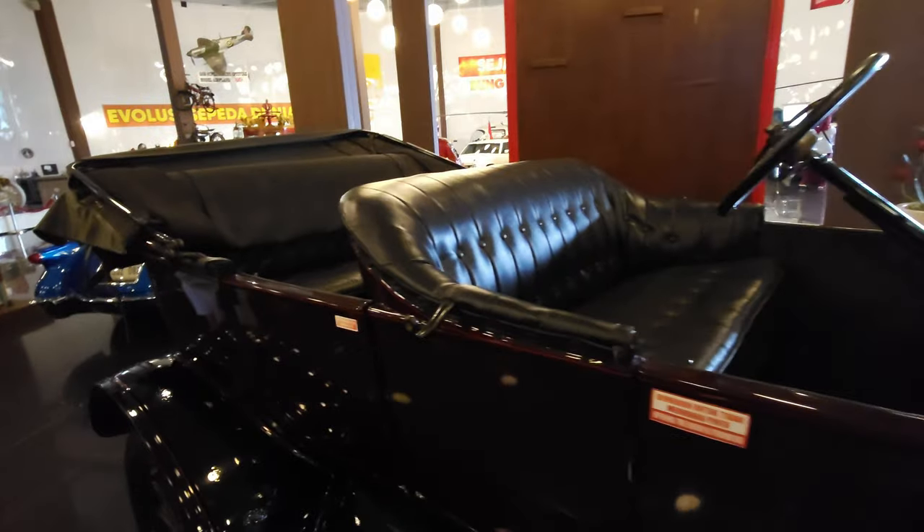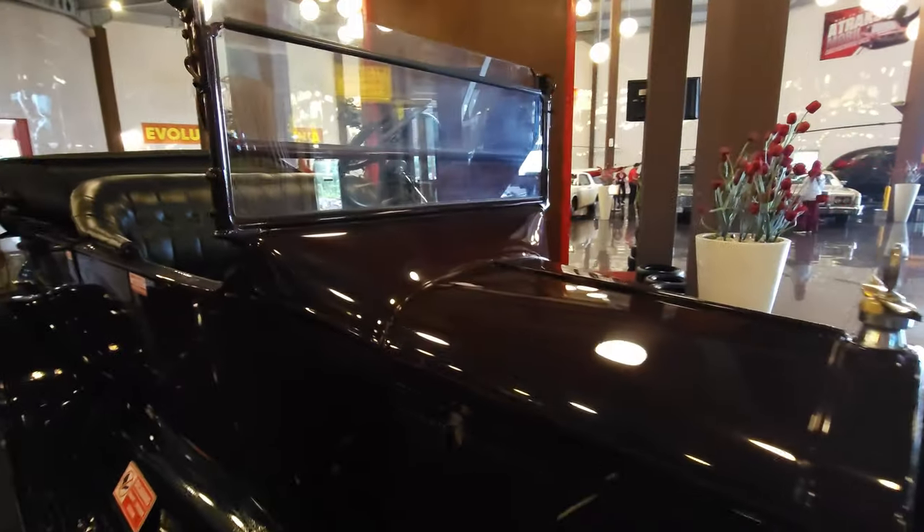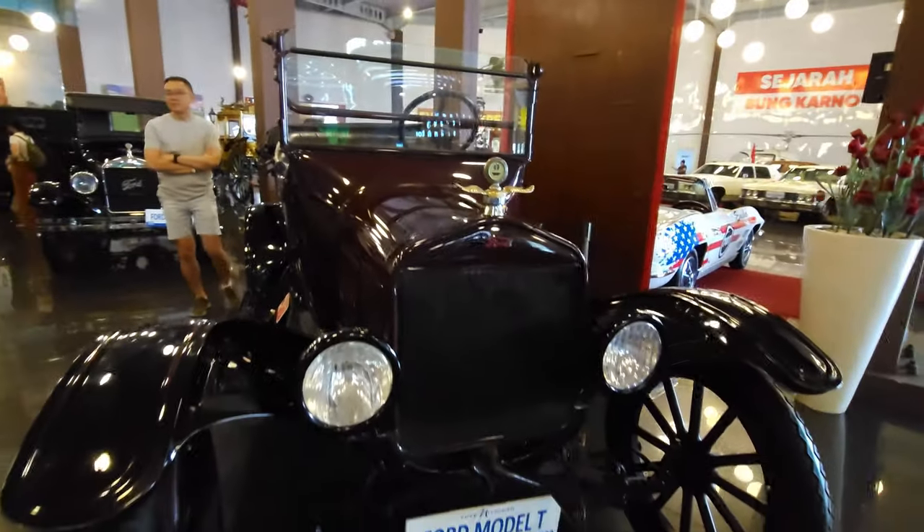This last one we're seeing here is an open top Ford Model T — the earlier model.